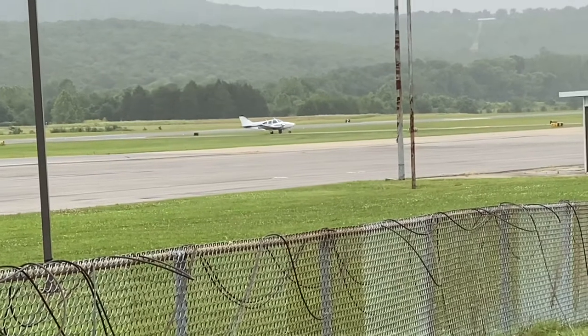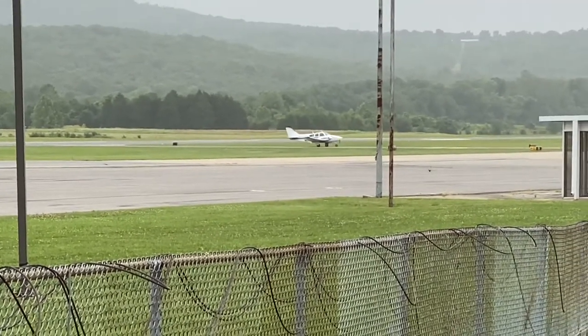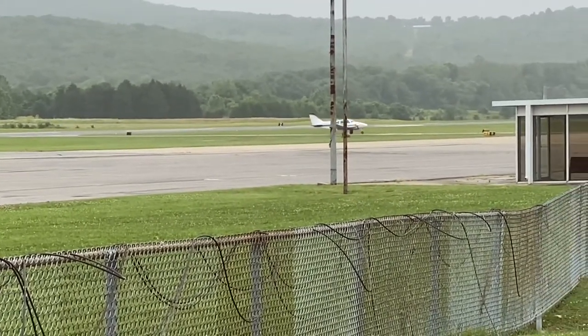There is also a museum and an airport here, and you can actually buy planes from here if you want to.